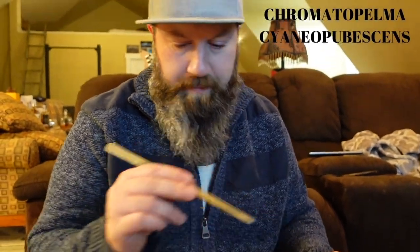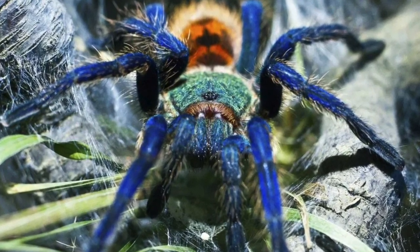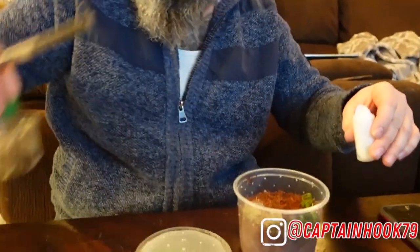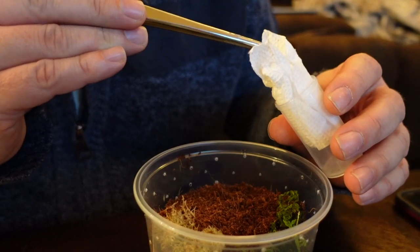This species is the Chromatopelma cyaneopubescens, which is arguably our most exciting species. They're known as a skittish species. I've never owned one of these before, and there's already a lot of movement in there.